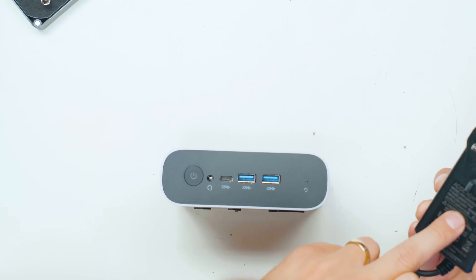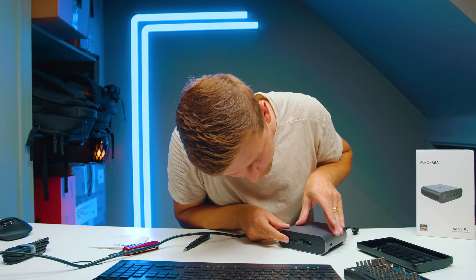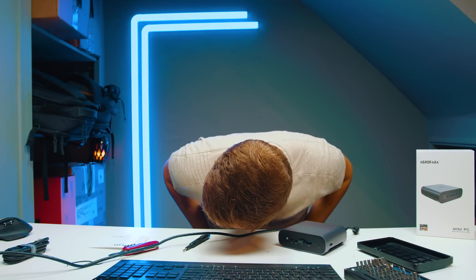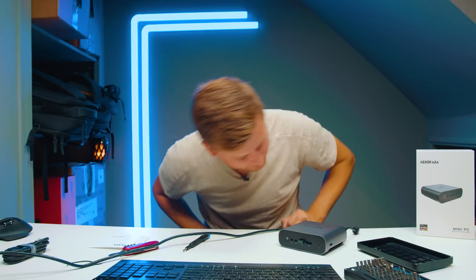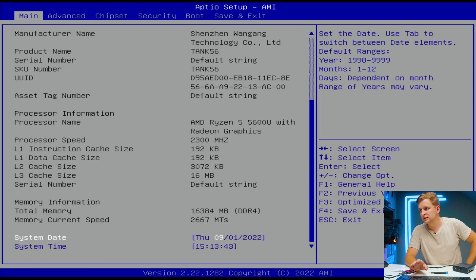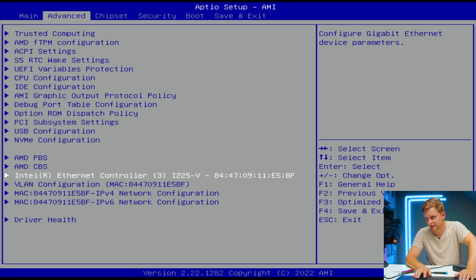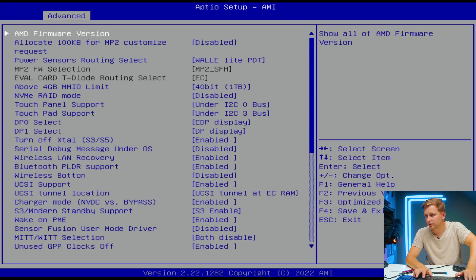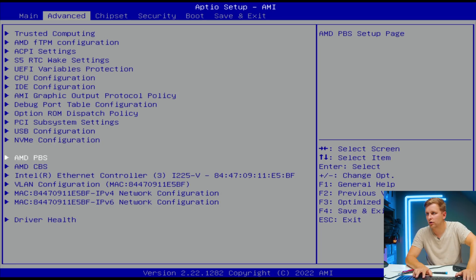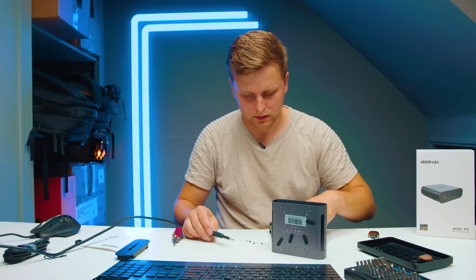The case fits back together very snugly. In terms of the power brick, it is 19 volts at 3 amps — roughly a 60-watt charger. I'll plug in my keyboard and mouse and press the power button to see what happens. It's on — there's a little LED and I can hear the fan. On boot we can see 'Aerofarer'; the memory speed is 2667 megatransfers per second. CPU configuration is visible, plus an AMD processor and Ethernet controller.